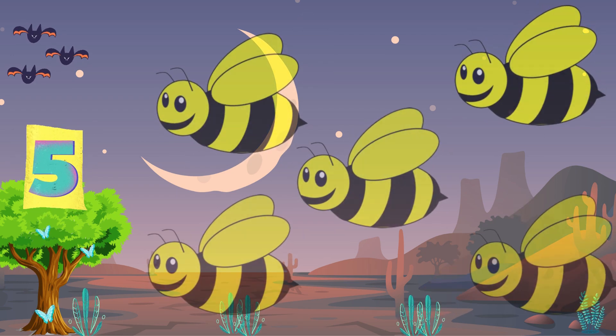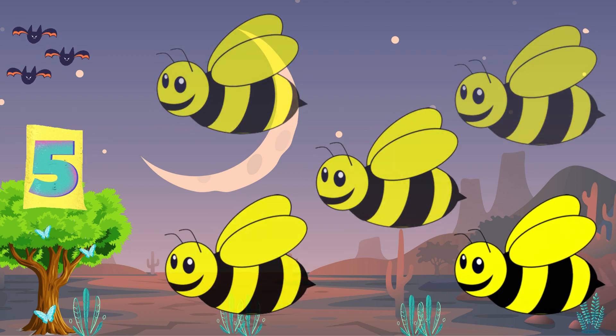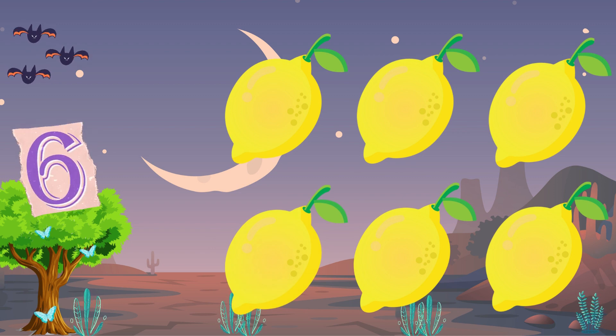Five yellow bees, buzzing in the flowers. Gathering pollen for many hours. Six yellow lemons on a tree. Sour and tangy, what a great recipe.